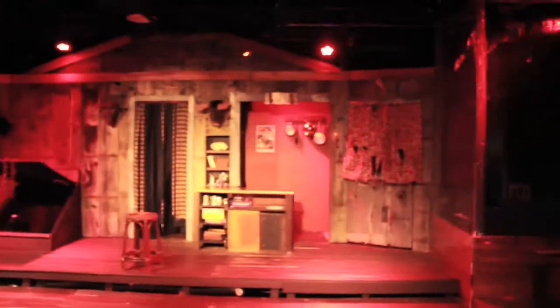Hey, you want to take a look behind the scenes at Evil Dead the Musical? Follow me. So this is our cabin. It is completely plumbed for spraying fake blood.